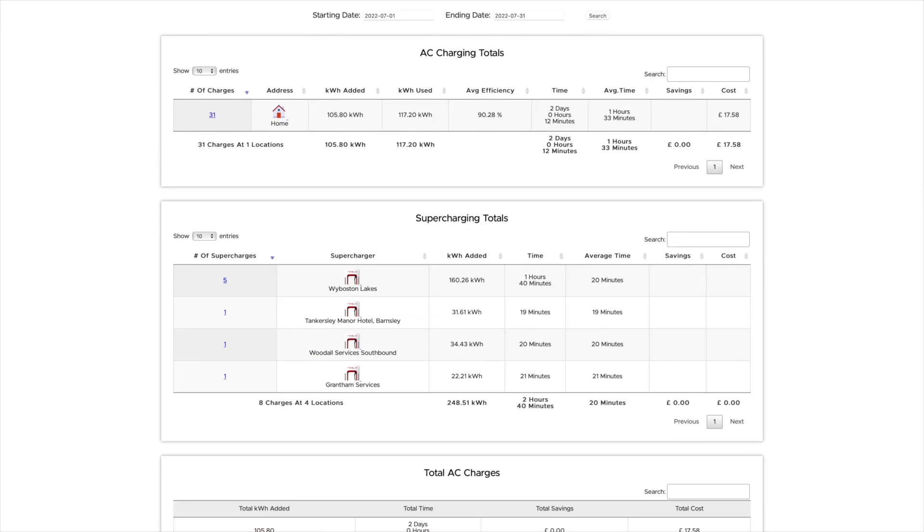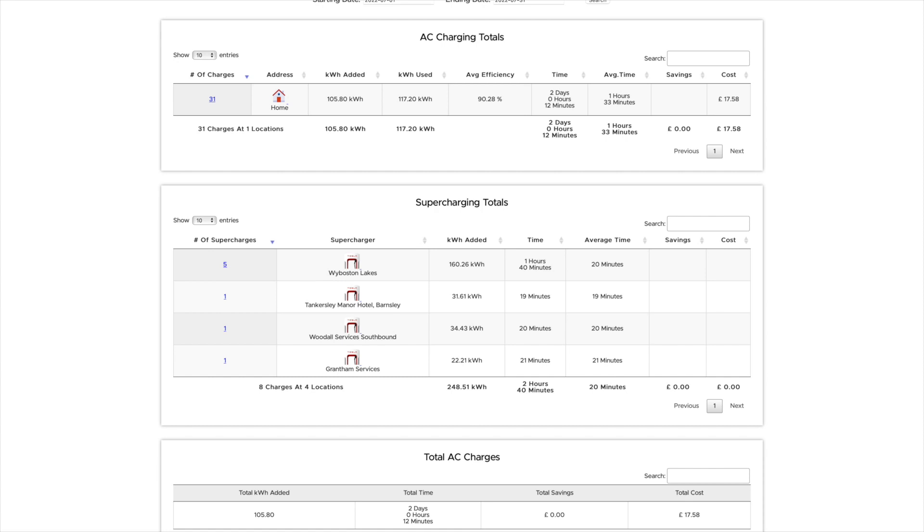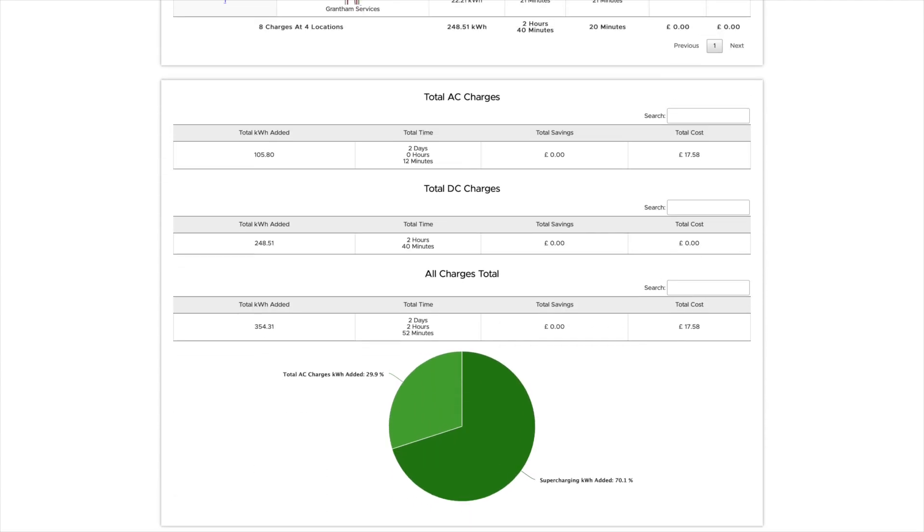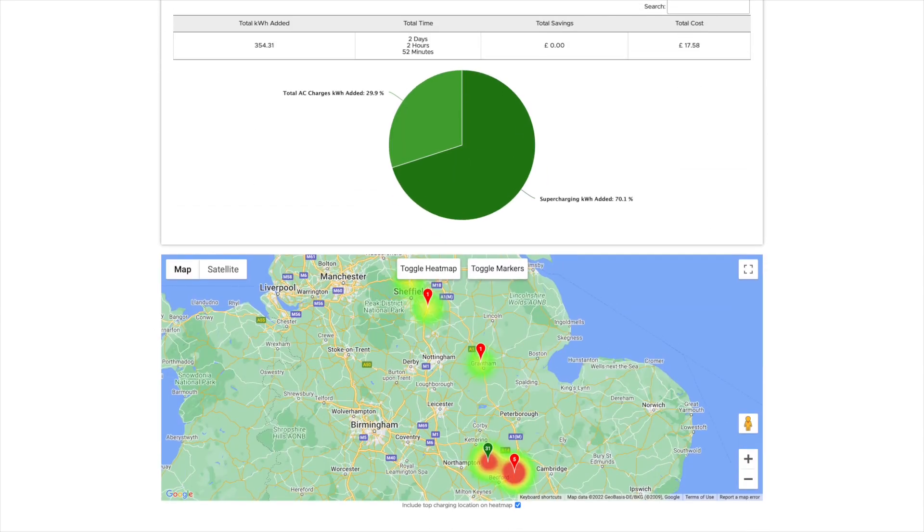In terms of charging, home charging was 105.8 kilowatts. It says 31 charges there, but we've already discussed that previously - that's the eddy stopping and starting, so it's not actually 31. Superchargers: we did eight at four different locations. Five at White Boston, one at Tangersley in Barnsley, one at Woodhull on the M1, and one at Grantham on the A1. A total of 248.51 kilowatt hours added there. This is all from TeslaFi - a slightly different view of the data. There's a pie chart showing the split between supercharging and AC charging, and a heat map showing where most of the charging happens. Superchargers are shown in red and AC charging in green.